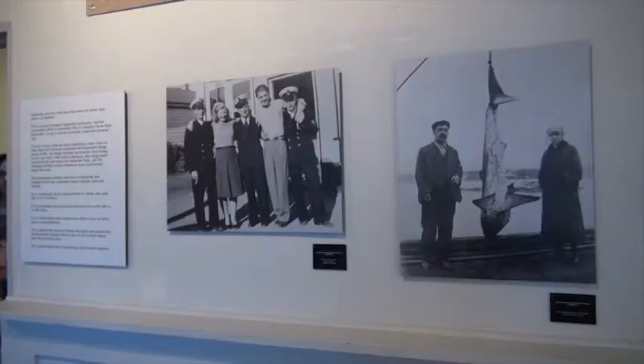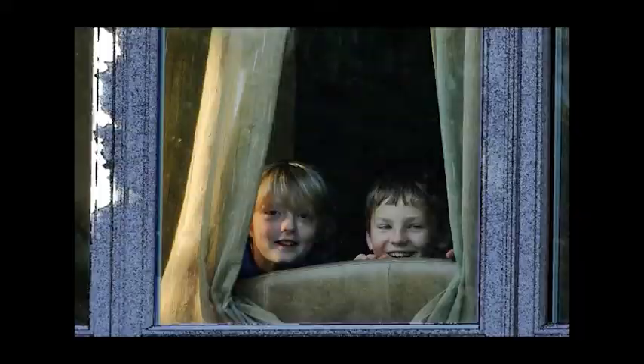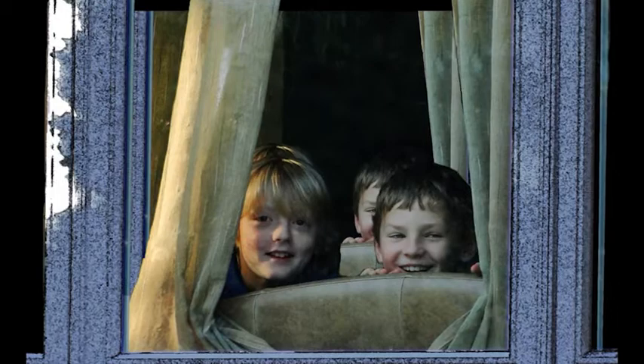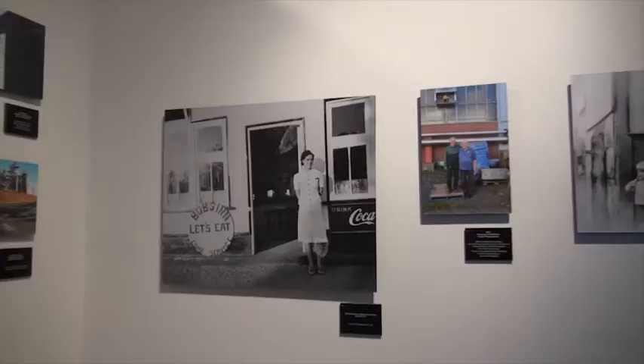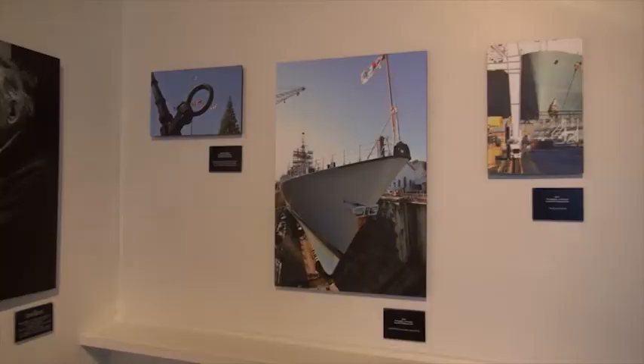The photo display, 'It Takes a Village,' is of the old Esquimalt and is very important to the township of Esquimalt and to the Heritage Advisory Committee, showing the history of the area and the role of the military with the township and how important it is for us to be able to celebrate that.